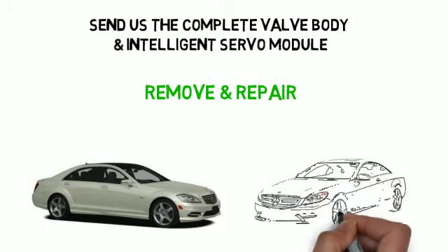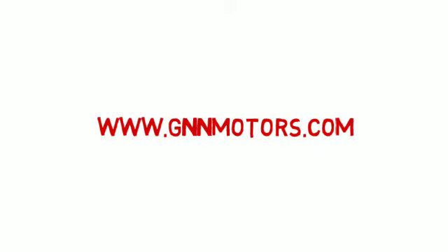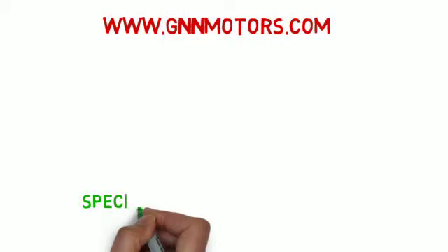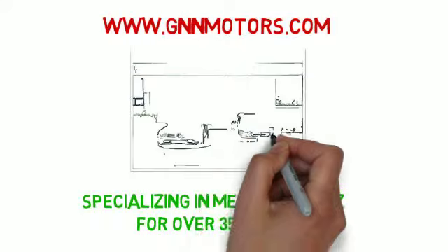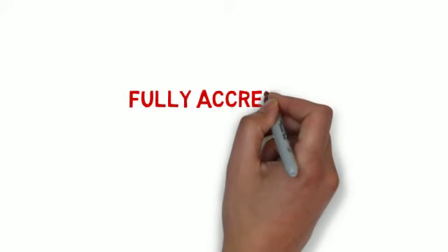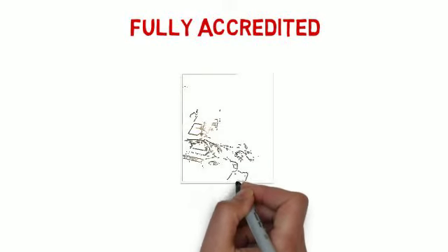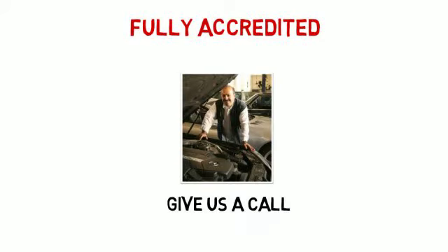If you want to know more about us, you can take a look at our website at gnnmotors.com. G&N Motors has been specializing in Mercedes-Benz for over 35 years. We are a Bosch and Mercedes authorized service center. We are also fully accredited with the Better Business Bureau and our work is fully guaranteed. Give us a call and we will be happy to answer any questions you may have.